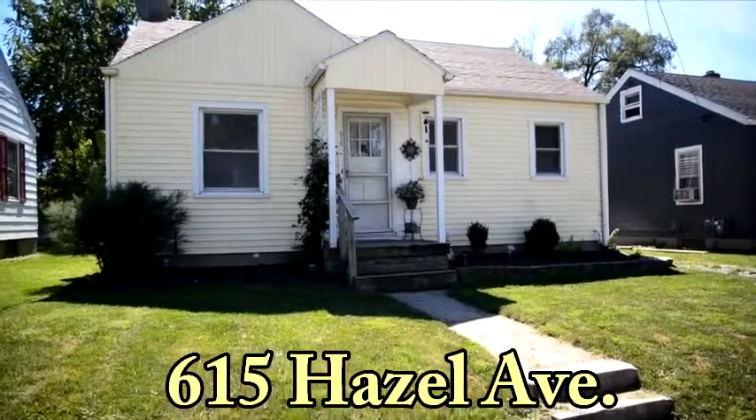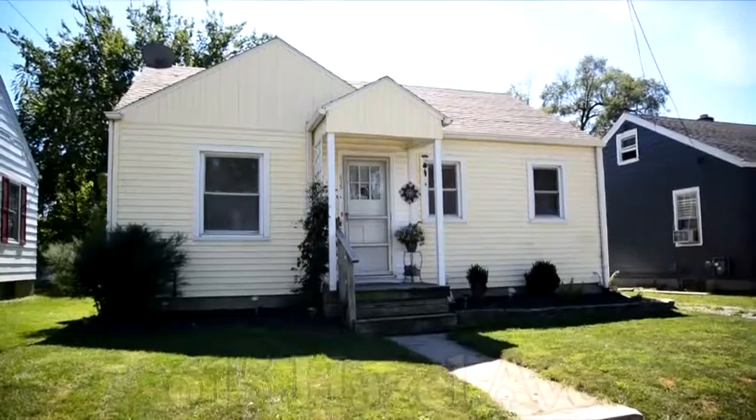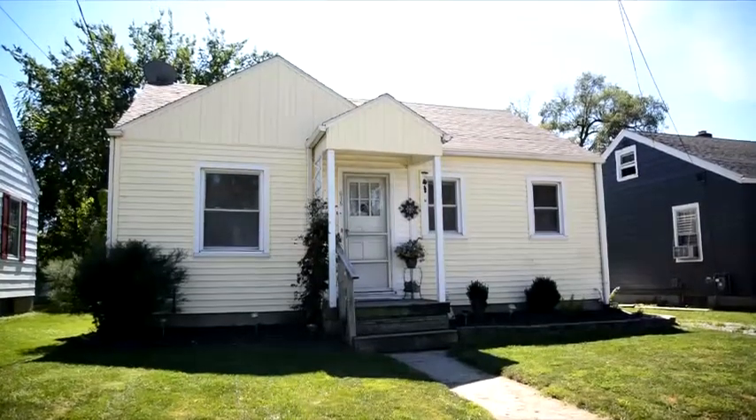Introducing 615 Hazel Avenue. This two-bedroom, one-bathroom home with an oversized living room and full basement is nestled on Lima's west side.